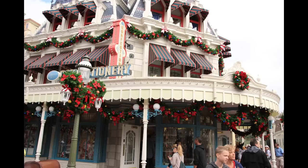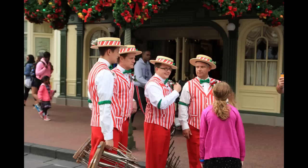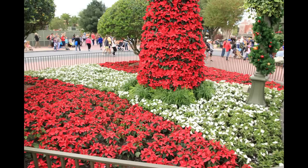Taking a look at some of the storefronts as you go down Main Street, we spotted the Dapper Dans and they got a makeover for the holidays as well. And there's the ice cream parlor — there's a lot of wreaths and a lot of garland. As we make our way into the hub, some more of the floral changes are evident.